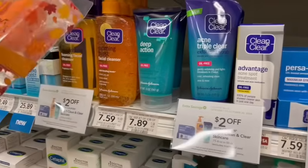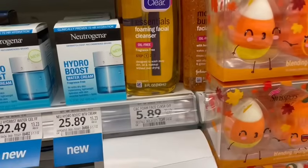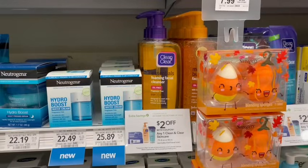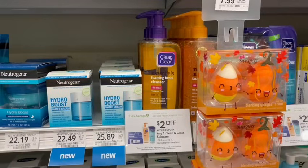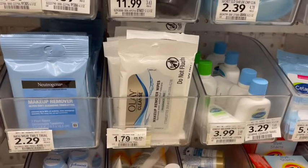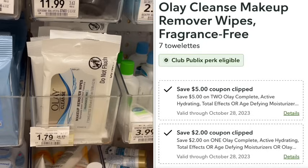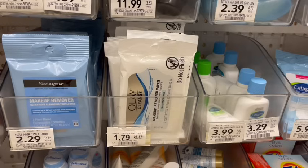Another green savings flyer deal is on Clean and Clear. There are a bunch of different options, but the cheapest at my store is $5.89. After the $2 off coupon in the green savings flyer, it's just $3.89. Also, if you haven't done it yet and you have the coupons clipped, pick up three of the Olay wipes that are 7-count — priced at $1.79 in the travel size section. You get a $2 off one coupon and a $5 off two coupon, making it a $1.63 moneymaker at the register.